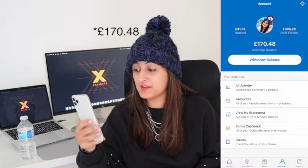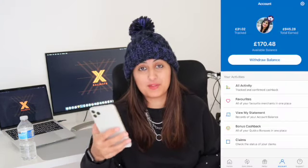That doesn't seem like a lot, but in my first few years I wasn't really making purchases because I was at uni and didn't have much money. So most of my cashback has been earned in the last few years. I've now got an available balance of 125 pounds and 5p, and I'm going to withdraw it.